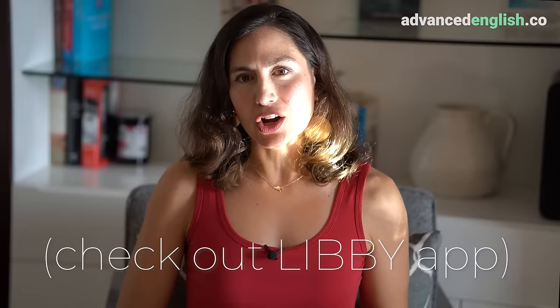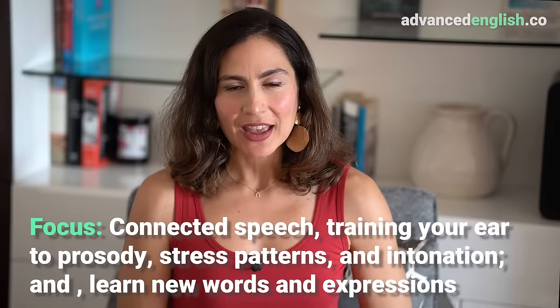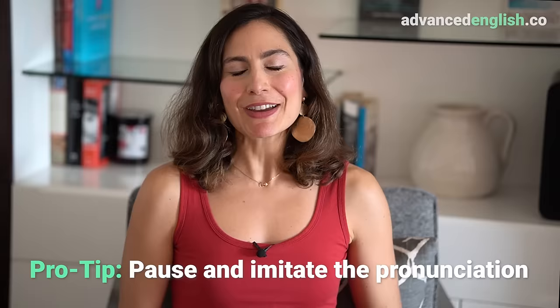Number three: listen 10 minutes in English each day. Listening comprehension is very important, and we want to give this skill some time to shine. Some ideas for listening materials include songs in English from your favorite artist or genre, podcasts in areas of interest or your field of expertise, audiobooks — I'm a huge fan of the Libby app, which is a free library app — and the radio. The focus is on connected speech, training your ear to prosody, stress patterns, and intonation, and also learning new words and expressions. My pro tip: pause and imitate the pronunciation. It's a lot of fun and you might find yourself laughing afterwards, which is a good thing.